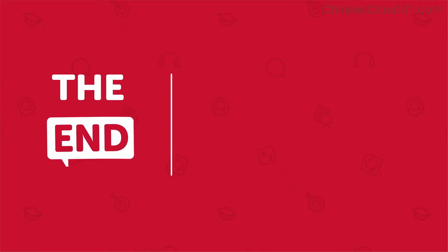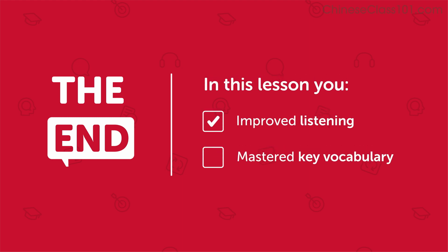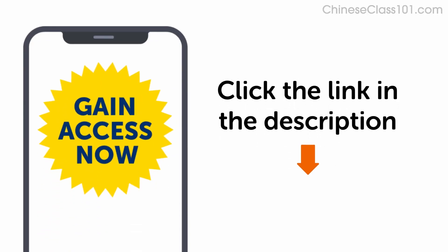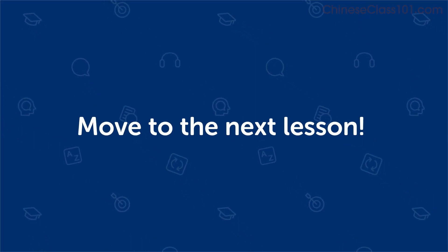This is the end of the lesson. In this lesson you improved your listening and mastered key vocabulary for everyday life conversation. Don't forget to click the link in the description to get your free assessment and unlock lessons that are right for your learning level. Keep practicing and move on to the next lesson.